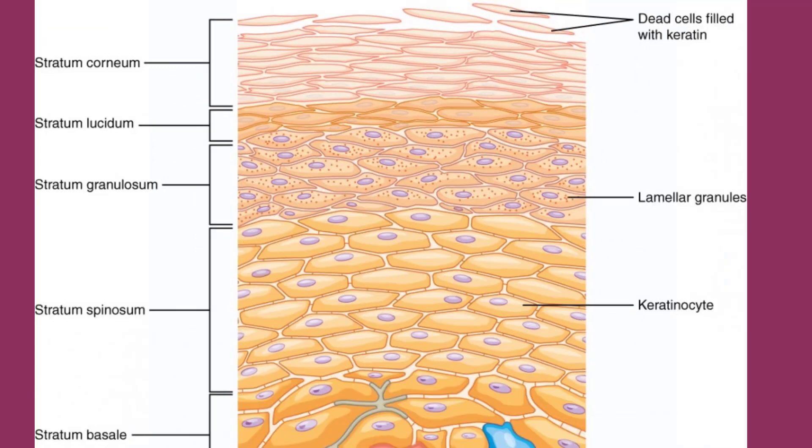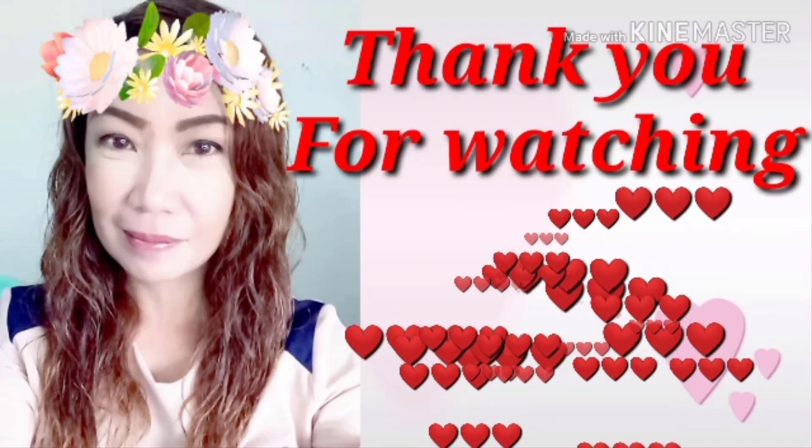This ends the discussion about the integumentary system, particularly the first layer of the skin — the epidermis. The second layer, the dermis, will be covered in the next video. Thank you all for watching. If you have any questions, please write them in the comment section below and I'll be glad to answer them. Until next time, bye everyone!